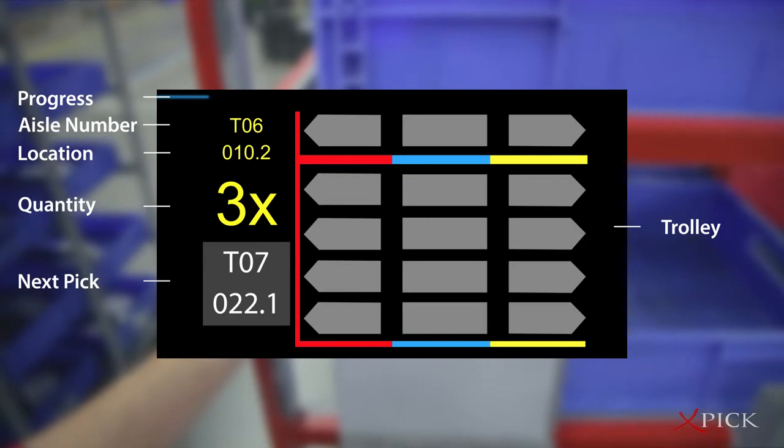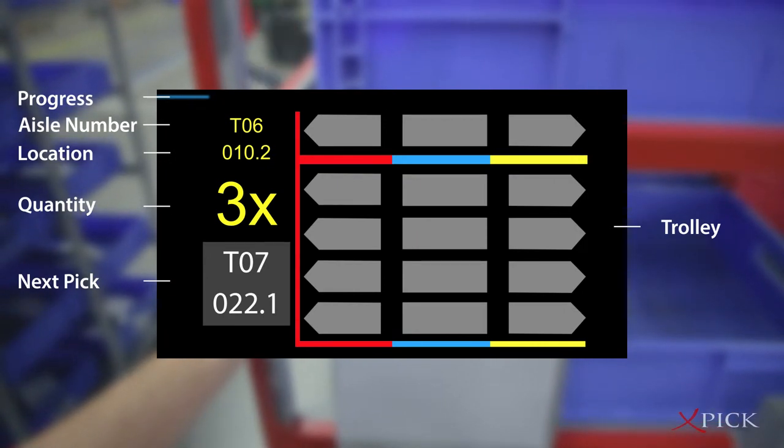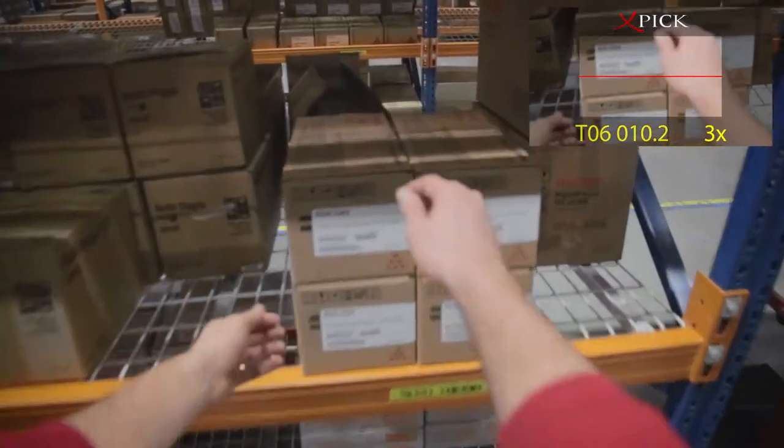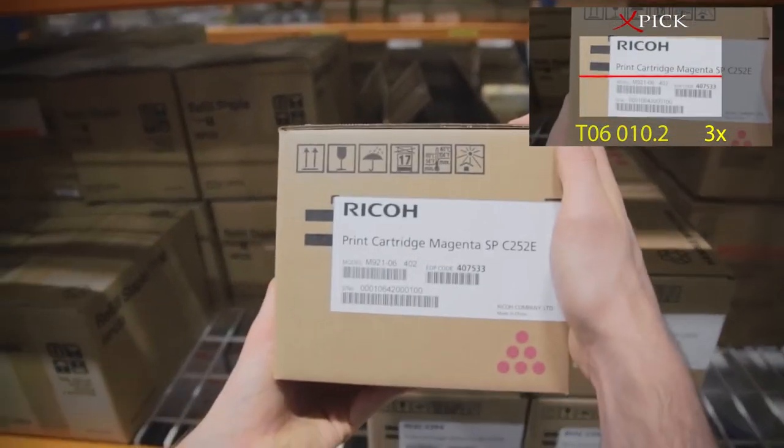The trolley is also displayed graphically, so that the picker sees instantly what needs to go where. This could provide a much faster, more accurate, and user-friendly approach to order picking compared to standard paper pick lists and handheld scanners.